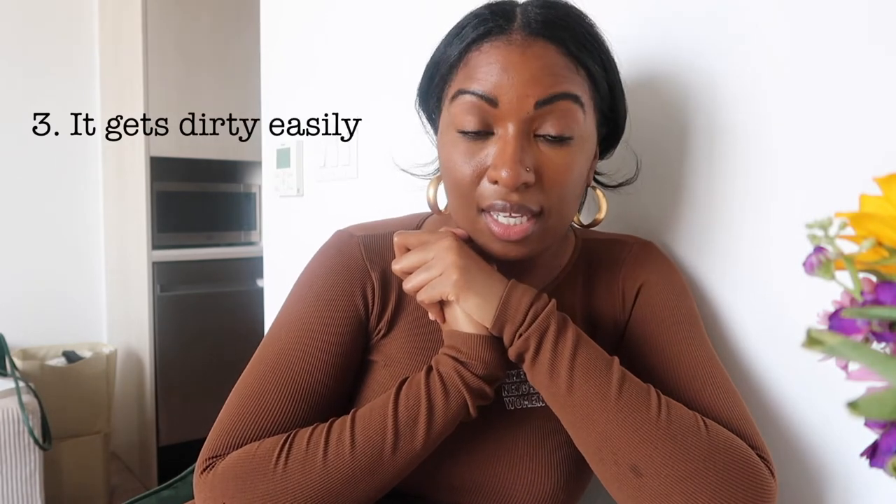Another con: it gets dirty easily. Obviously it's a cream couch, so if you have children or you're just not very careful, you will get things on the couch. I personally have gotten better — there were times I'd fall asleep with my makeup on and wake up like, 'Oh my gosh.' Luckily you can remove the cushions from the covering and wash that, and it goes away, but you just have to be mindful.